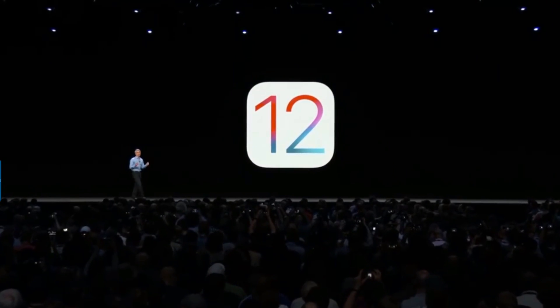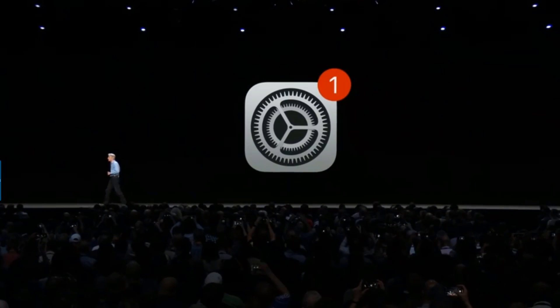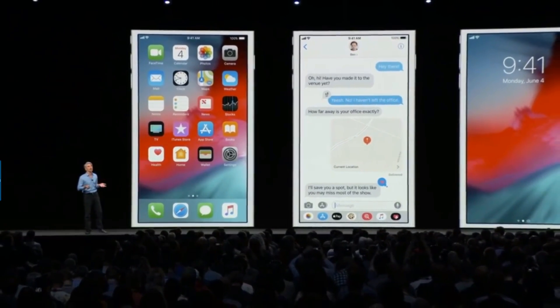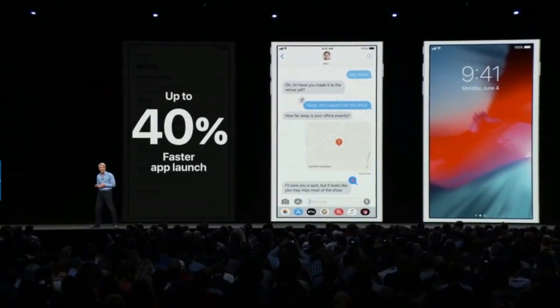Our customers will receive iOS 12 as a free software update. For iOS 12, we are doubling down on performance. Using the iPhone 6 Plus as an example, iOS 12 delivers a number of improvements across common operations: apps launch up to 40 percent faster, the keyboard can come up up to 50 percent faster, and you can slide to take a photo up to 70 percent faster.